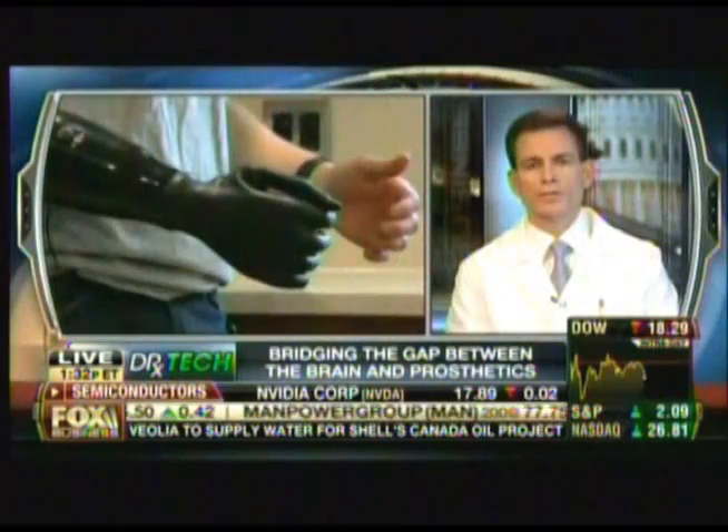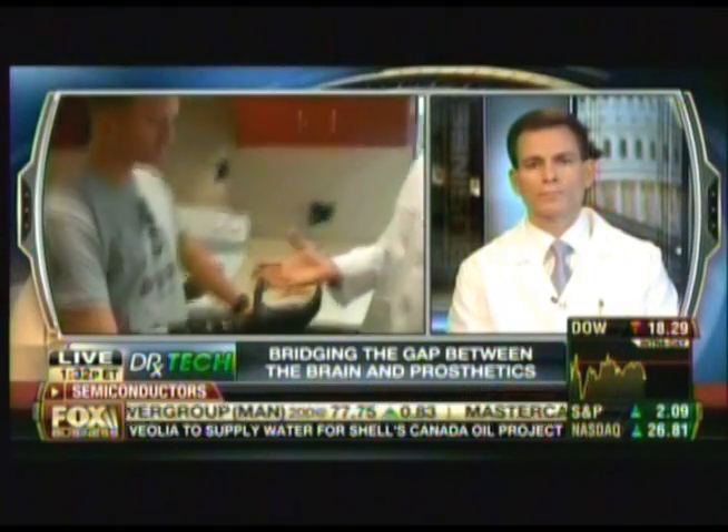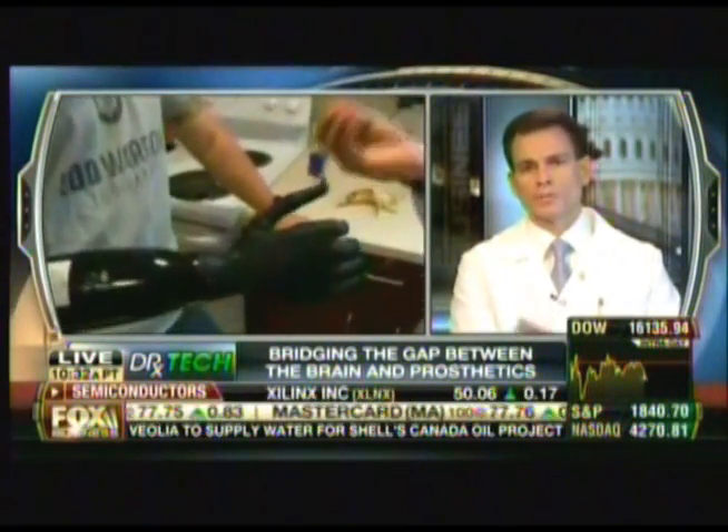Prior to this, for people using prosthetics, what was the biggest hindrance? Over the last decade, we've unfortunately had to take care of too many injured service members with missing limbs, and we knew the technology had advanced but certainly wanted to invest in new technology to help advance that even further.